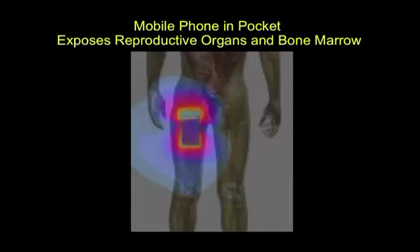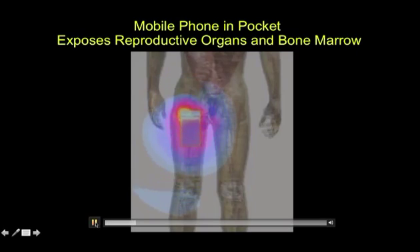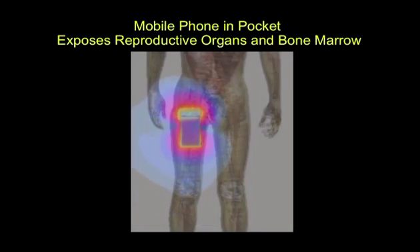That is just showing you there will be some exposure into that area of a young head. It doesn't tell you there is any biological effect. The next slide shows exposure to the reproductive organs — the gonads, the testicles — and bone marrow. Look at the radiation as it gets into the groin area, just from having a mobile phone modeled into the pocket.